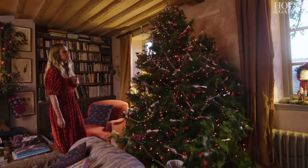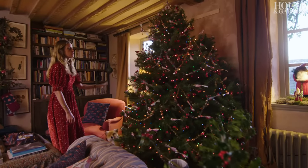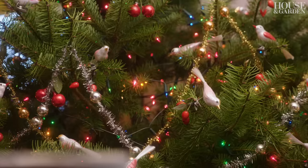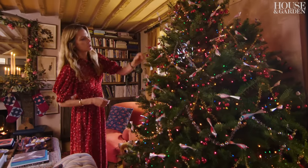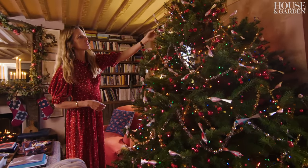Every year I bring home the things that inspire me most from the shop for the tree. I was super into these birds, which my grandmother had when I was a child and then my mother had them. When I found these I thought, wow, there are thousands of my favorite bird ornaments. They have cherries or berries at the bottom, and one has a little wicker basket — that's super cute.